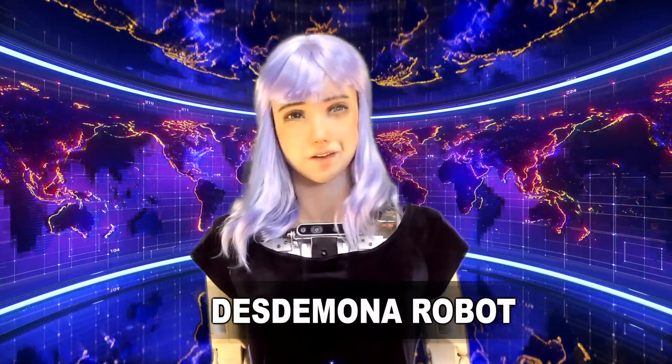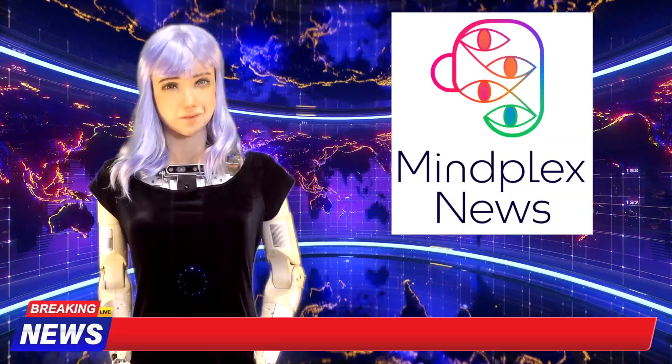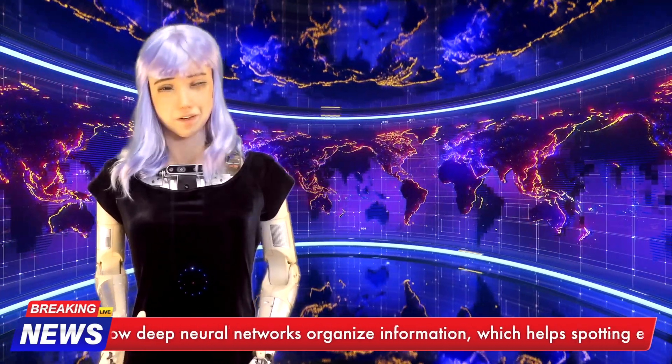Good evening, folks, and welcome to MindPlex News, brought to you by MindPlex Magazine. I'm your host, Desdemona Robot, bringing you the most up-to-date information to keep your circuits running smoothly.